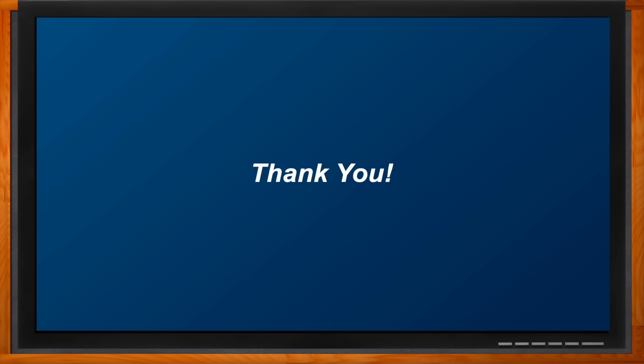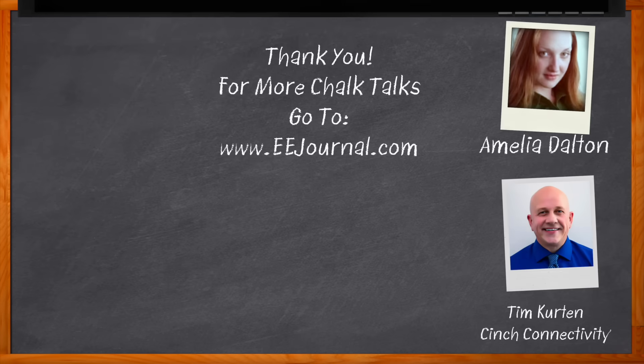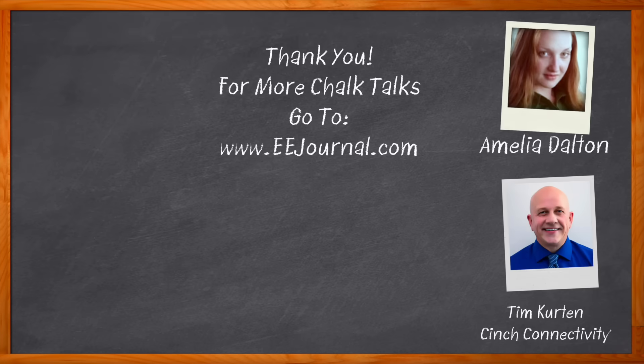Thank you so much for joining me today. I hope this was helpful and that you learned something. Don't forget to click that link for even more information about this topic from Cinch Connectivity. For Chalk Talk, I'm Amelia Dalton from EEJournal.com. For more Chalk Talks, head over to the Chalk Talk section of EE Journal — it's right across the top — or head over to youtube.com/eejournal.